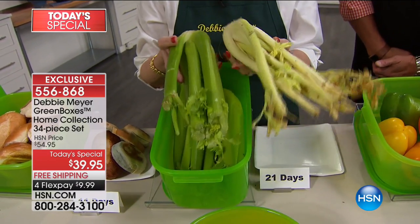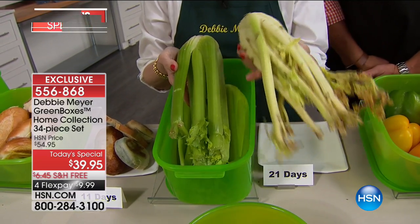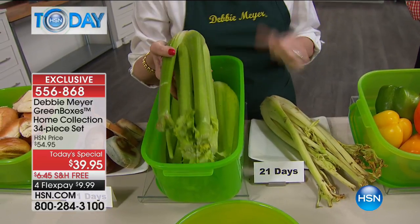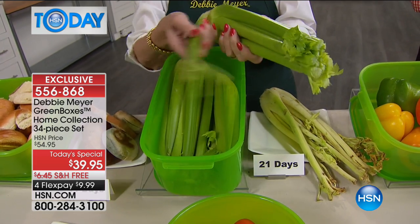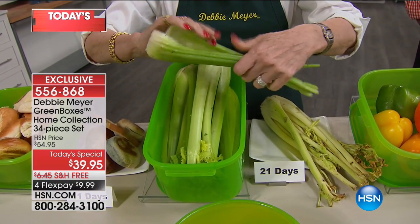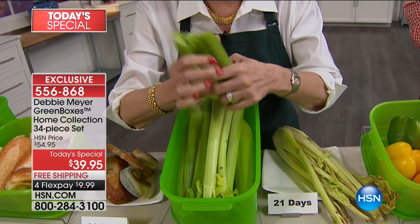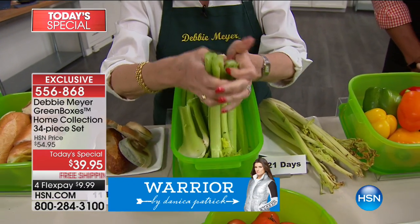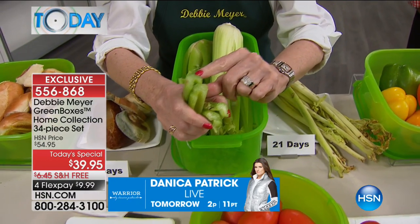That wilted celery is mulch pile material. You shouldn't try to use fruits, vegetables, or breads once you've seen any rot — throw the whole thing away, because you have no idea how deeply it has spread. Now listen to this snap — three-week celery from my Green Box. Look at the moisture, the color, right to the tip. All the nutrients are in there.